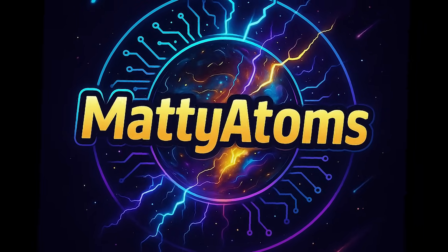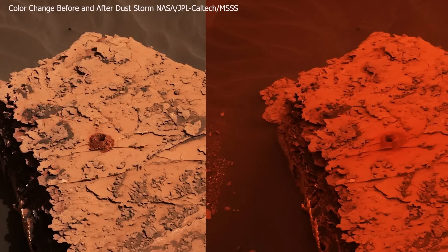Welcome back, beautiful minds. You're tuned into Matty Adams. Let's learn together. There are no trees on Mars to slow the wind. The atmosphere is too thin to buffer heat or blunt the storms. This is the wild, wild west — only colder and redder and everywhere.